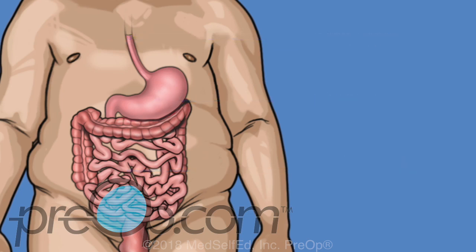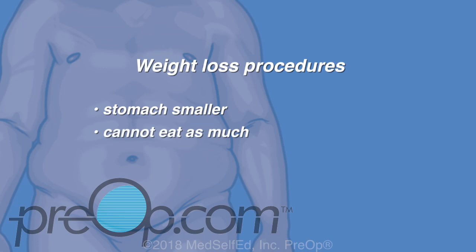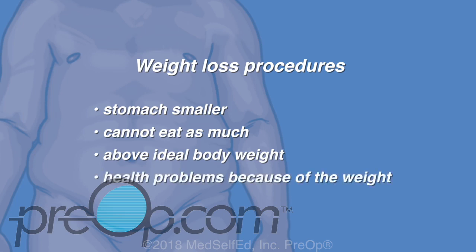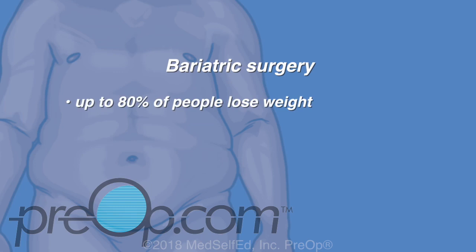These small bits of digested food then pass to the small intestine, where water, fat, protein and other nutrients are taken up by the body. Weight loss procedures, also called bariatric surgery, make the stomach smaller so that a person cannot eat as much food as they used to. This type of surgery is intended for someone who is significantly above their ideal body weight, has health problems because of the weight, and other treatment options including diet and exercise have failed.